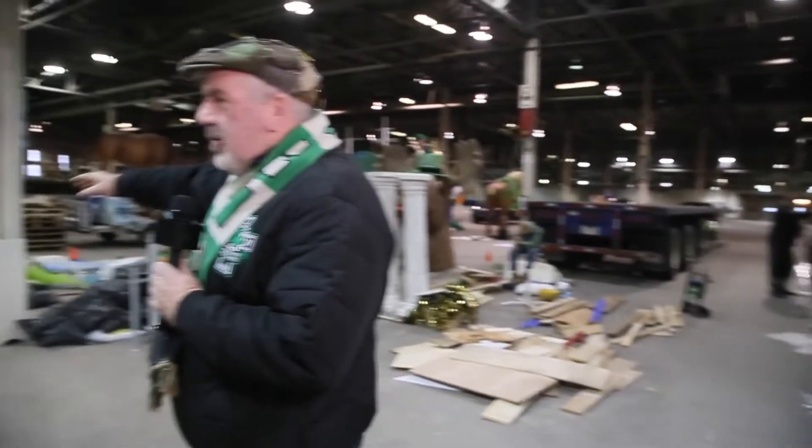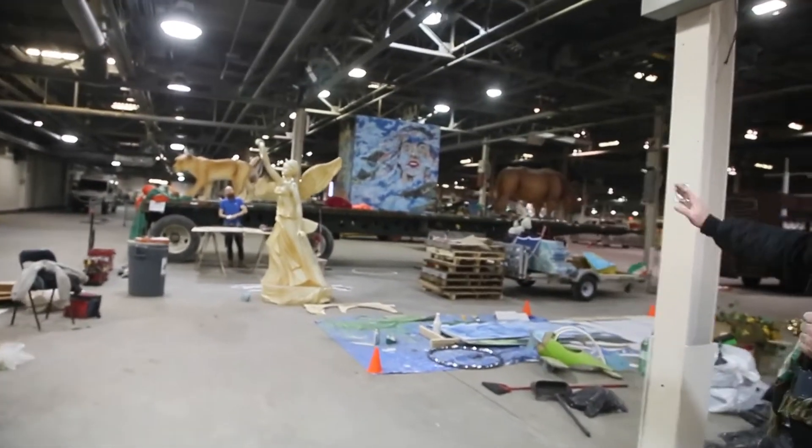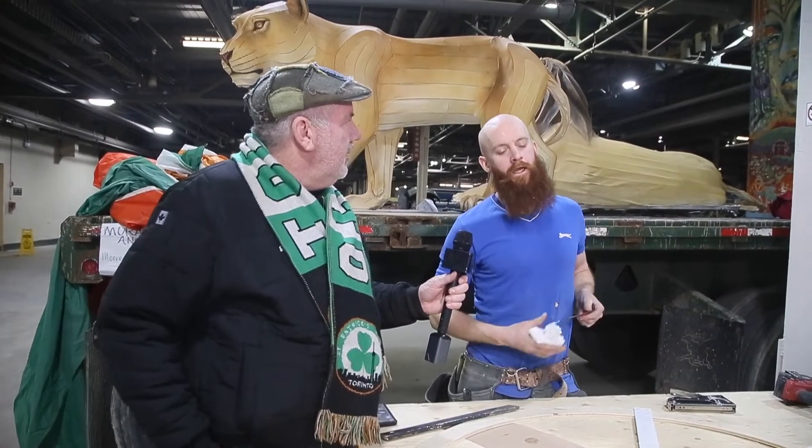Over here I've got Gary Malone, and he's building the float for Dublin. Gary, give us a wave. What are you going to be building for us this year? I'm building a float for Dublin.